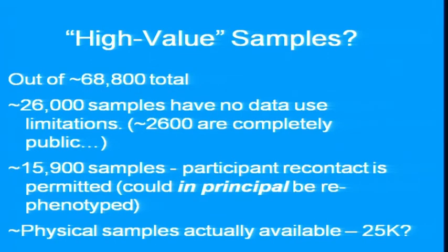I was thinking about other interesting ways to look at this, and I came up with this idea of high-value samples — high value for our purposes today. Out of the 68,000 total, roughly 26,000 samples have no data use limitations. They're still almost all in dbGaP, but they don't say for disease X specifically, so those are potentially easy pickings for aggregation. And 2,600 of those are actually 1,000 Genomes samples, so they have no restrictions at all.